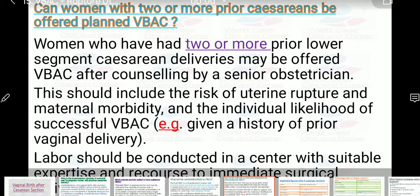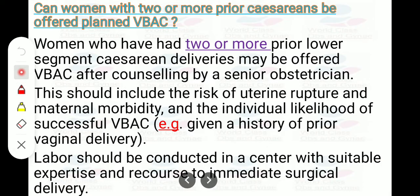Can a woman with two or more prior cesareans be offered planned VBAC? Women who have had two or more prior lower segment cesarean deliveries may be offered VBAC after counseling by a senior obstetrician. This should include the risk of uterine rupture, maternal morbidity, and the likelihood of successful VBAC given a history of prior vaginal delivery. Labor should be conducted in a center with suitable expertise and recourse to immediate surgical delivery.